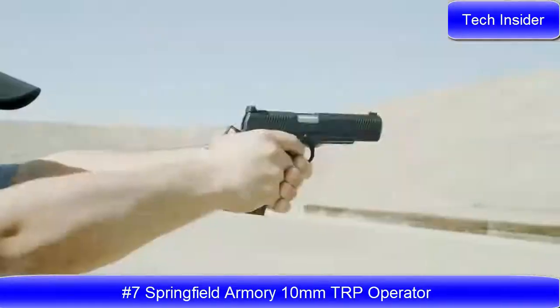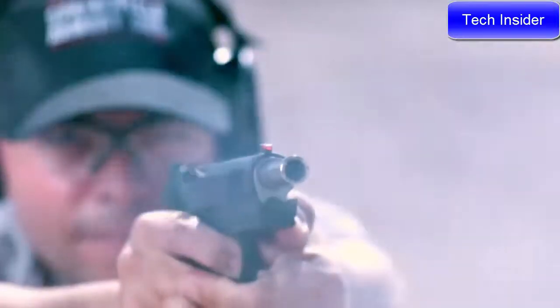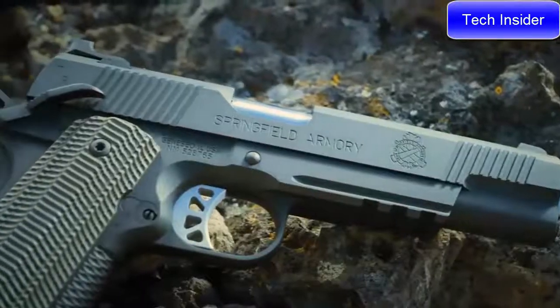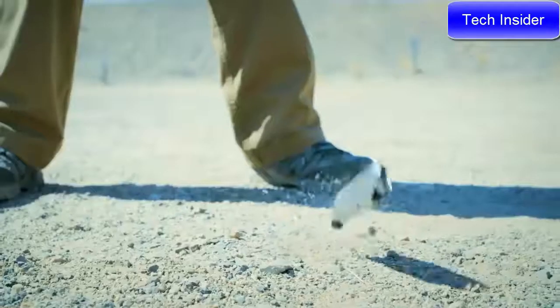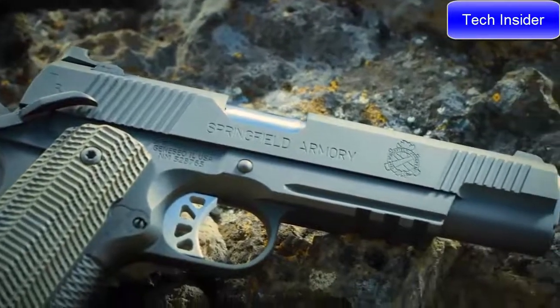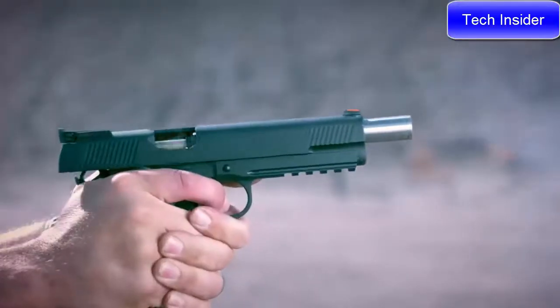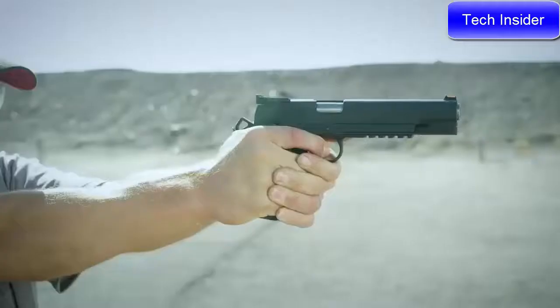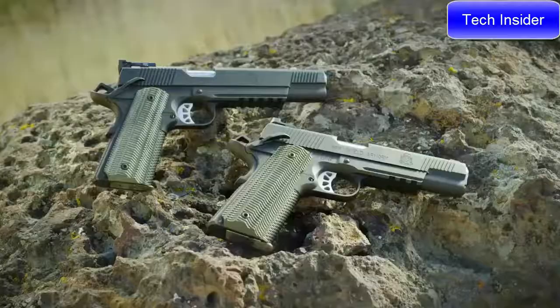Springfield Armory is proud to present their brand new 5 and 6 inch TRP operators in 10 millimeter. The TRP operator — the most elite production 1911 they offer — now in an ideal cartridge with tactically proven engineering for better performance and more stopping power. The 5 inch 10 millimeter TRP operator comes equipped with a tritium tactical rear sight and a tritium front sight, while the 6 inch features a fully adjustable tritium rear sight, both in a sleek black tee finish.